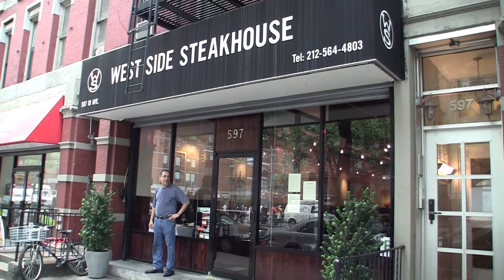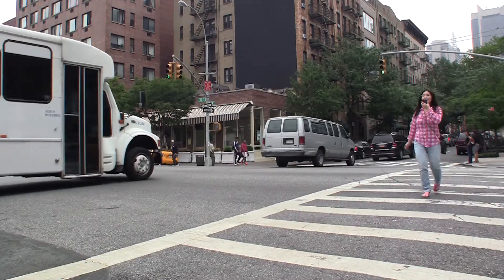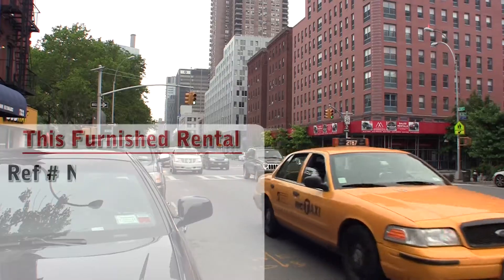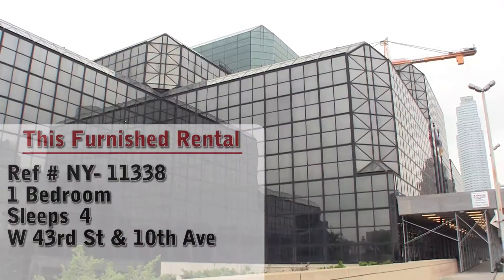Hello and welcome to another New York Habitat furnished apartment video tour. Today we will be visiting a one-bedroom apartment located in the Chelsea area of Midtown West, a great neighborhood in Manhattan, New York.